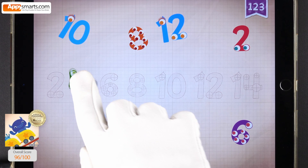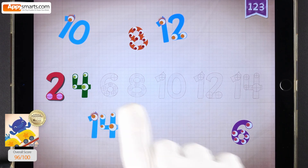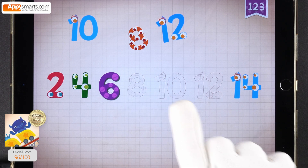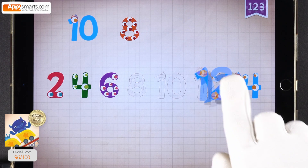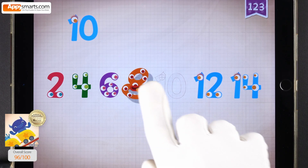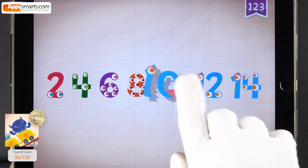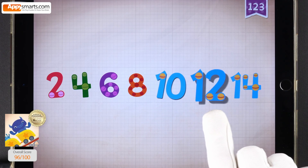Four, four, four. Two, two, two, two, two. Four, six. Six, six, six. Twelve, twelve, twelve. Eight, eight, eight. Ten, ten, ten. 2, 4, 6, 8, 10, 12, 14.